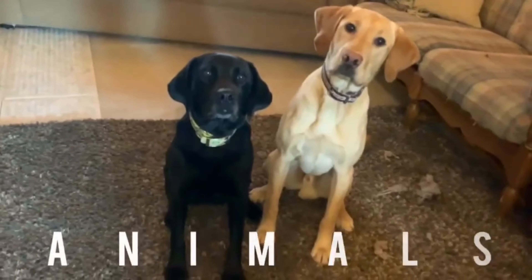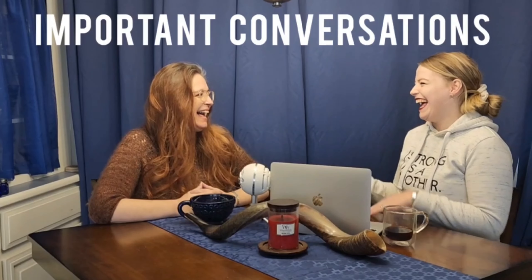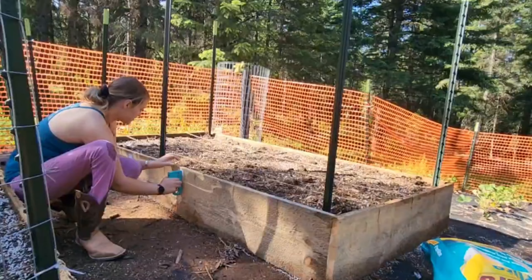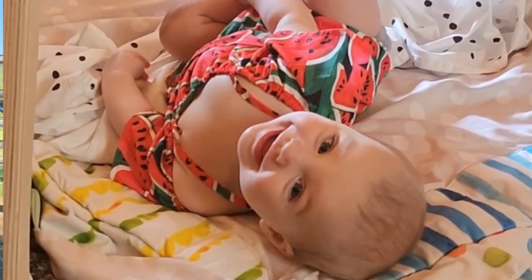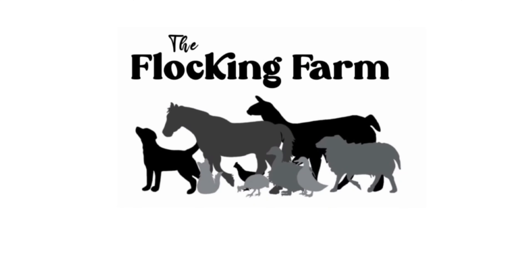Hey, it's your friend Kinsey. Let's talk about where the heck I went and then give you an update on Project Garden. I'm Kinsey. I'm a crazy homesteader with a lot of ambitions. I like to talk a lot, and I'm a little goofy, but I'm passionate about intentional living, and I love my family. This is our story at the Flocking Farm.